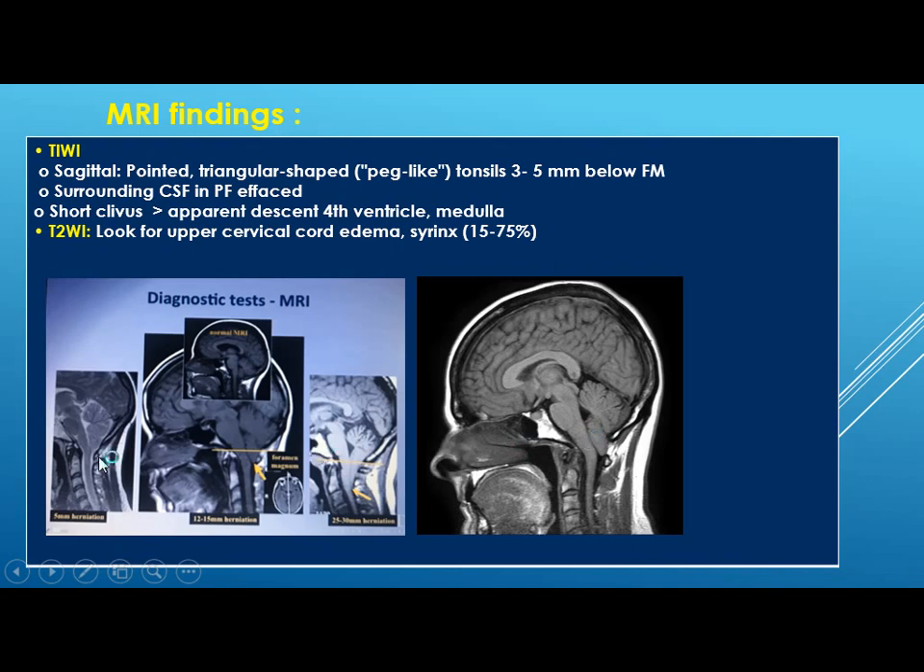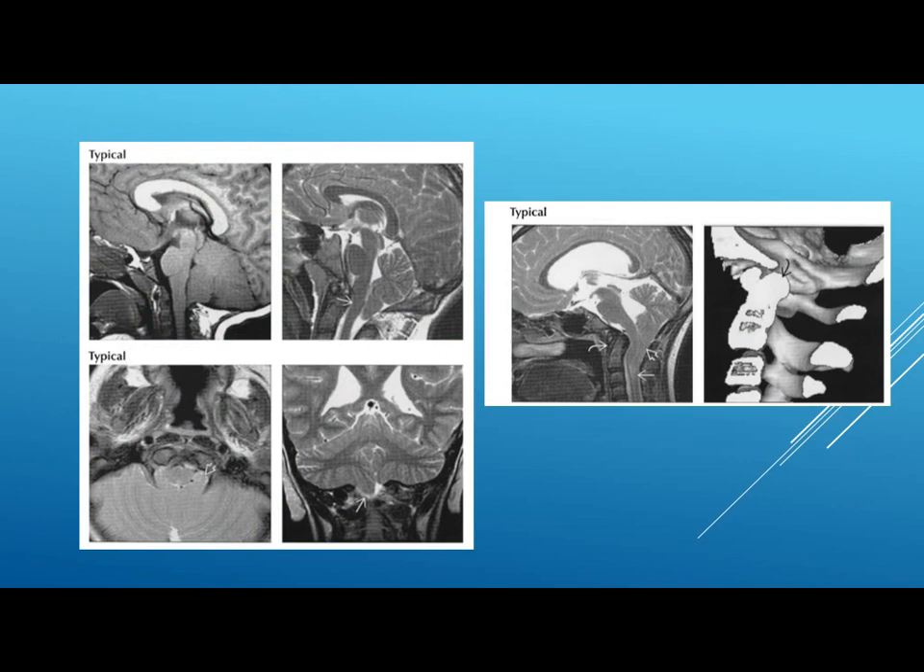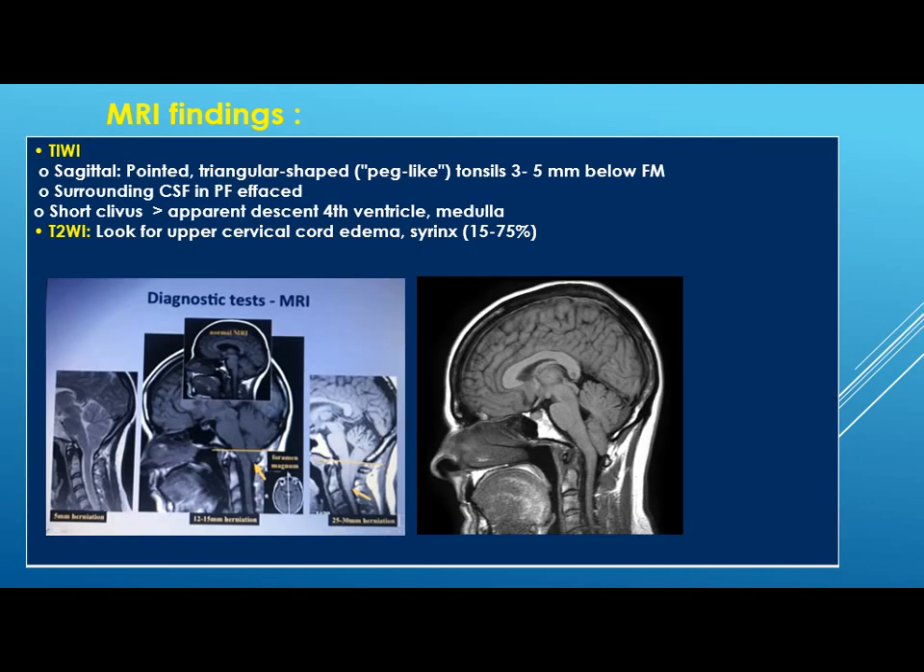These are different degrees of tonsil herniation — here is 5 mm, this is 12 to 15 mm, and 25 to 35 mm degree of herniation. On T2-weighted scan, you will look for any upper cervical cord edema, which indicates compression, and look for any syrinx present.